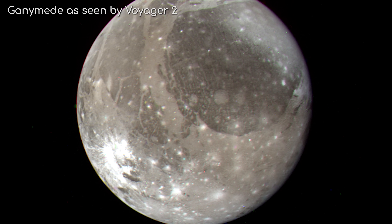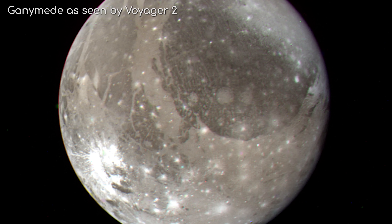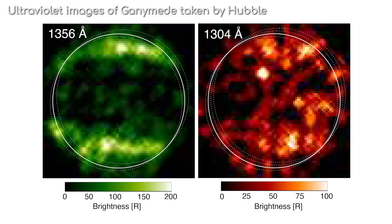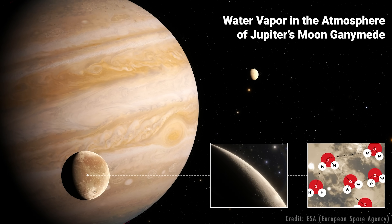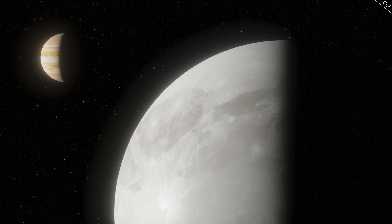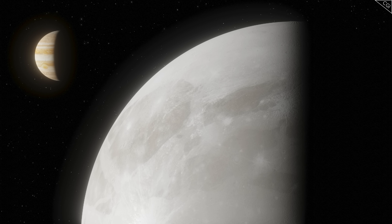Ganymede has an atmosphere, albeit a very thin one, and one of NASA's goals was to find traces of oxygen they long suspected was hiding there. Nearly everyone expected to find plenty of oxygen based on previous analysis of the moon's ultraviolet emissions. But much to our surprise, Ganymede's atmosphere had very little oxygen — what they found instead was a whole lot of water vapour. This discovery led to a significant revision of our model of Ganymede's atmosphere, and could suggest that water vapour might even be present in the atmospheres of icy bodies throughout the solar system.